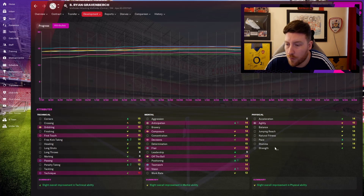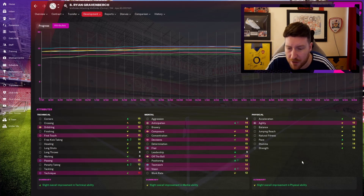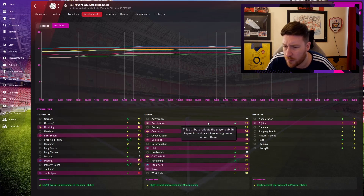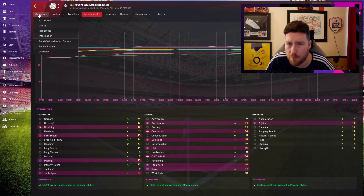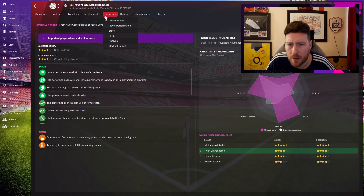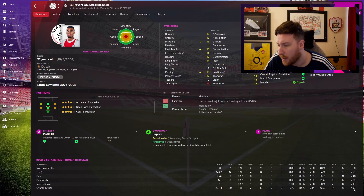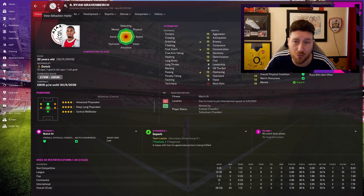Graven Birch hasn't moved too much — I think he's already close to his full potential. His penalties and free kicks have gone up 2, positioning, vision, and anticipation each up 1. But he's fine because he's fantastic — 20 goals in 28 games, 12 player of the match awards, averaging 7.58. He's one of our best players, though this series wasn't really aimed at him.